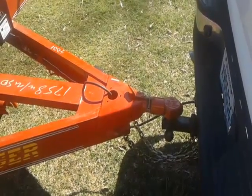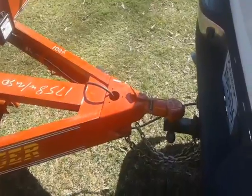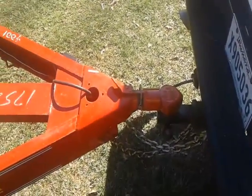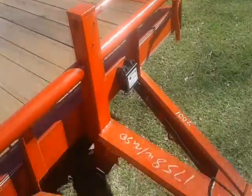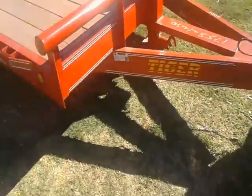All right guys, now we're showing you the tongue of this 20-foot Tiger equipment trailer with 6,000 pound axles. Got this 2 and 5 sixteenths hitch right there. Heavy duty channel. Got a 12,000 pound drop leg jack on it. Electric brake. Seven-way plug. Heavy duty safety chains.